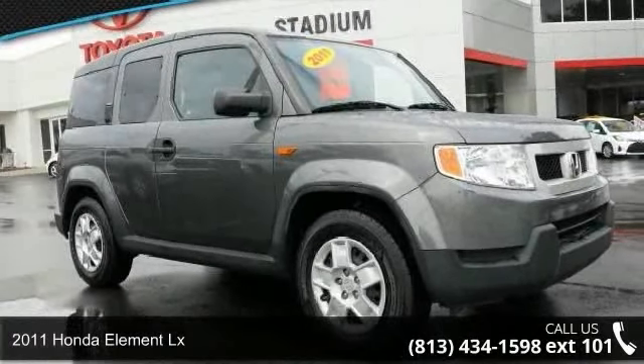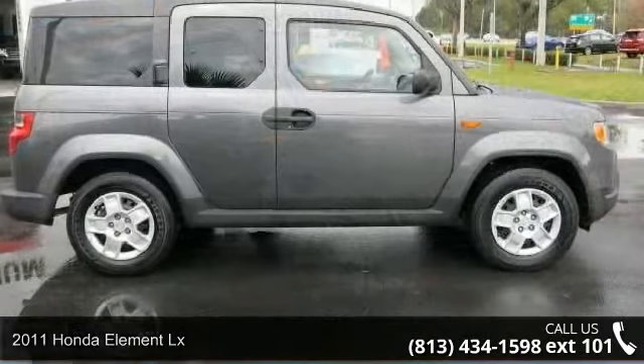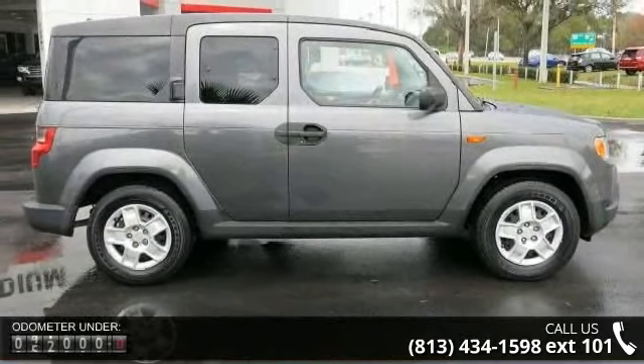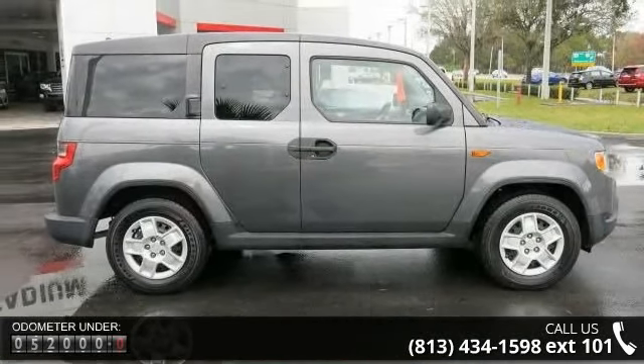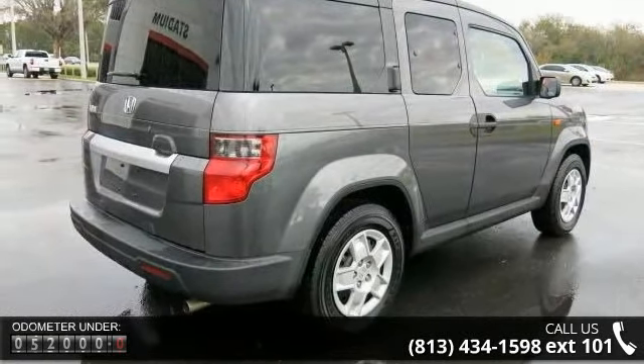Arrive in style with this 2011 Honda Element LX. If you are looking for an automobile with great features, look no further. This vehicle comes with a reliable 4-cylinder engine, connected to a smooth shifting automatic transmission.